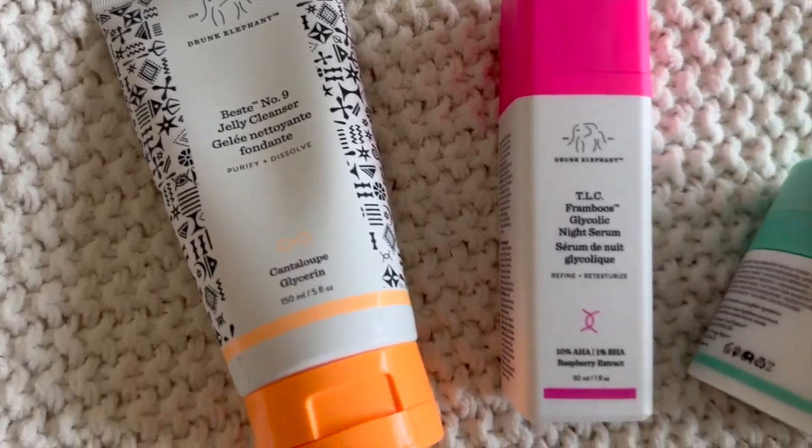Starting off with beauty — I went to Ulta, and this also contains my Target beauty purchases. I love the Drunk Elephant products: the Bestie Number One Jelly Cleanser, a Protein Polypeptide Day Cream, and the night serum, which I absolutely love and am obsessed with. The other products I usually use are sold out everywhere — on the website, Sephora, Ulta — it's a bummer, but I still have my mini travel sizes.